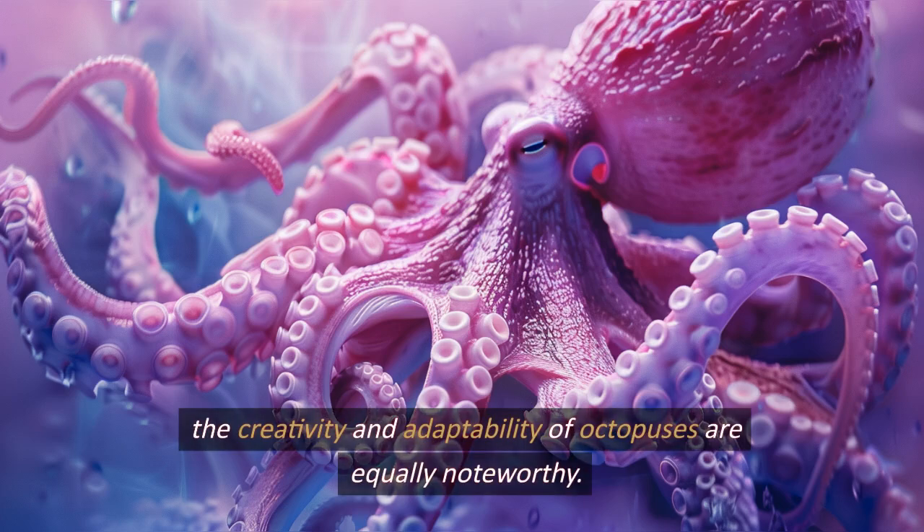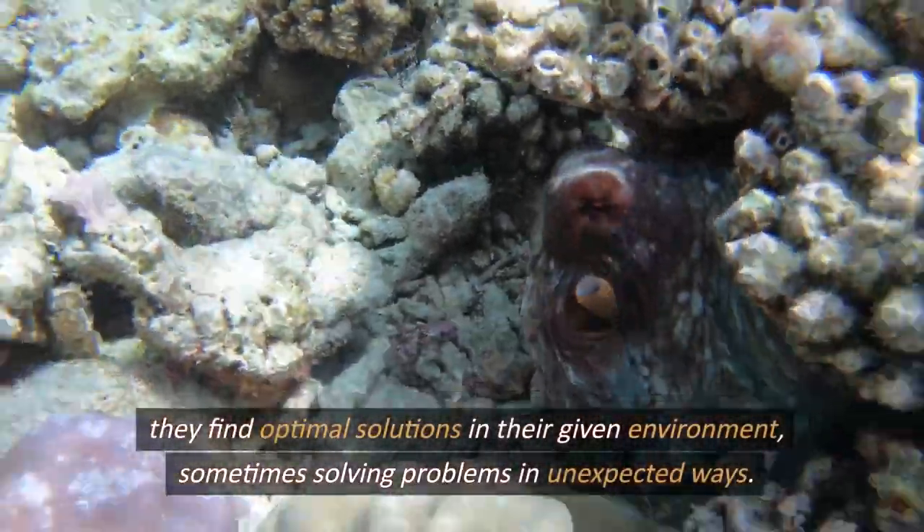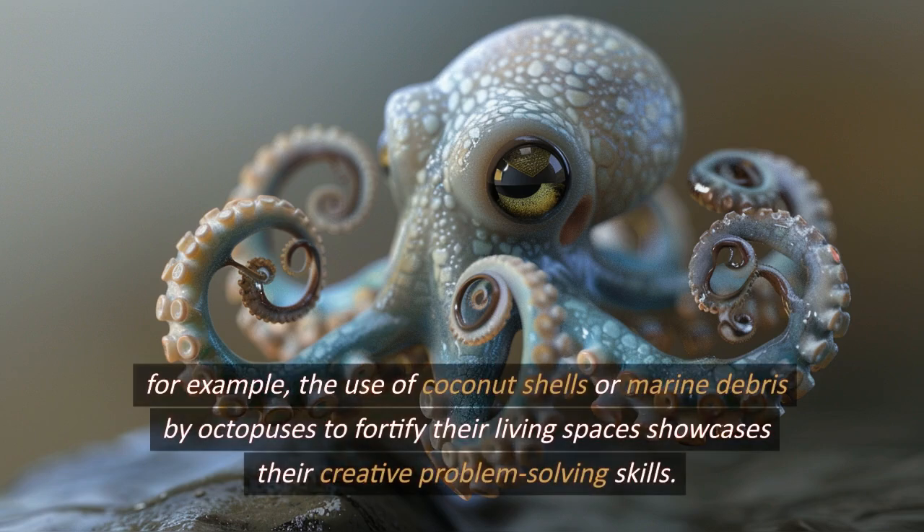The creativity and adaptability of octopuses are equally noteworthy. They find optimal solutions in their given environment, sometimes solving problems in unexpected ways. For example, the use of coconut shells or marine debris by octopuses to fortify their living spaces showcases their creative problem-solving skills.